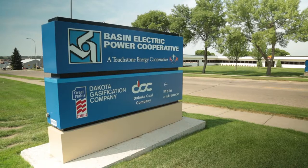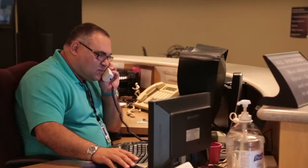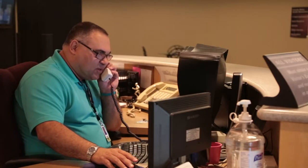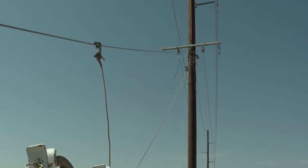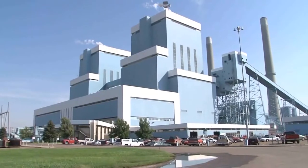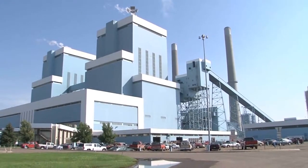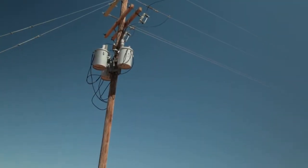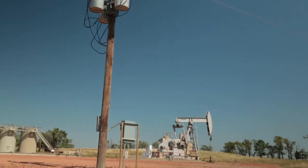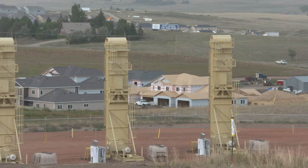Basin Electric Power Cooperative is a big utility with three million customers in nine states. In order to meet the power demands in the Bakken, they were going to need 1,500 megawatts of new power in 10 years — that's like two new coal-fired power plants just for the oil field. But first, Basin had to make sure the oil development and the increased demand for electricity were going to last, since this part of North Dakota had been through booms and busts before.